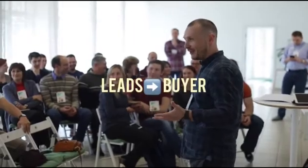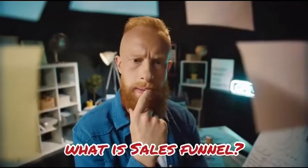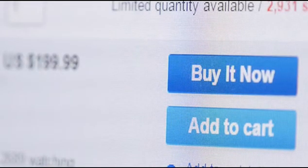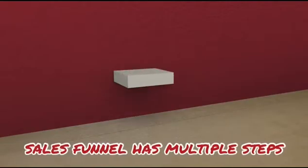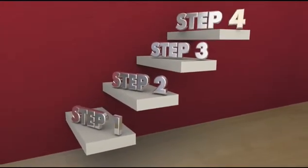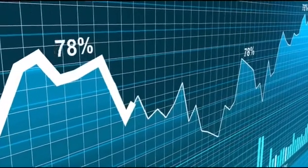ClickFunnels directs potential consumers to the service or product they're looking for, converting visitors to leads and then leads to buyers. It also takes visitors through the full sales process step by step on autopilot, and assists companies in creating stunning sales funnels to sell and market products online. A sales funnel is the marketing term describing the journey potential buyers take on their way to making a purchase. A sales funnel has multiple steps — commonly referred to as the top, middle, and bottom of the funnel.